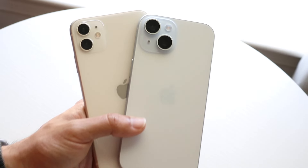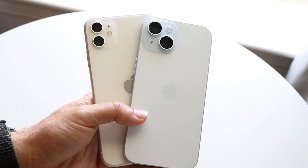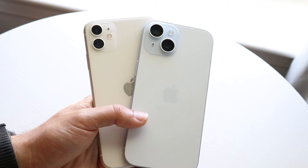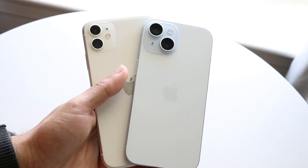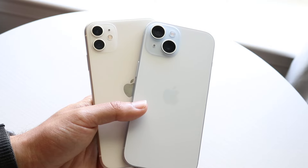Overall, the iPhone 15 is probably the better phone in almost every single way compared to the iPhone 11. That covers the outside of both devices.